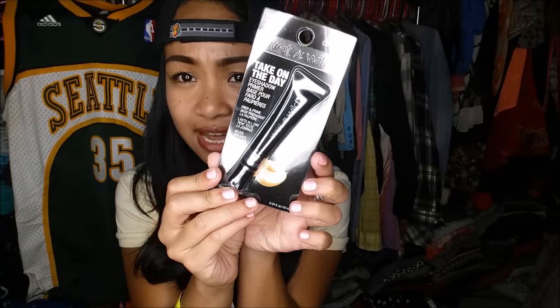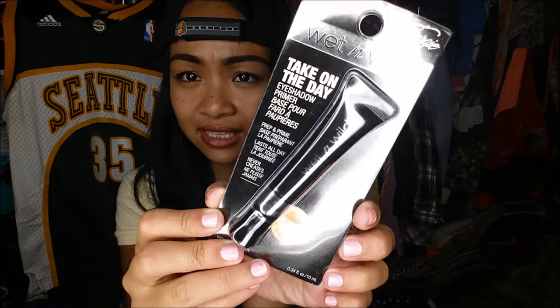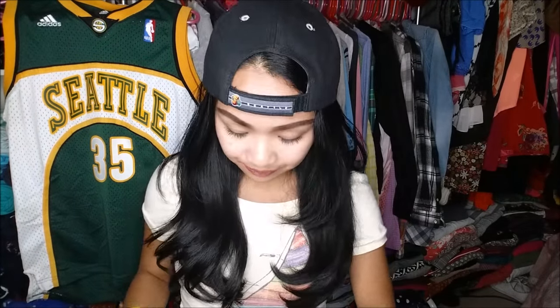I actually do need an eyeshadow primer. My eyeshadow game is not strong because I don't really do eyeshadow — I use it because my eyelids get oily, so I put a little bit of powder on my lid and use a primer just so it doesn't crease.